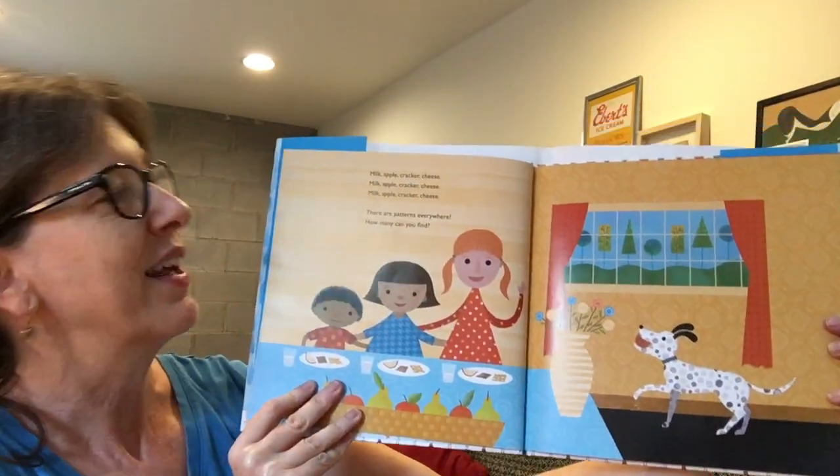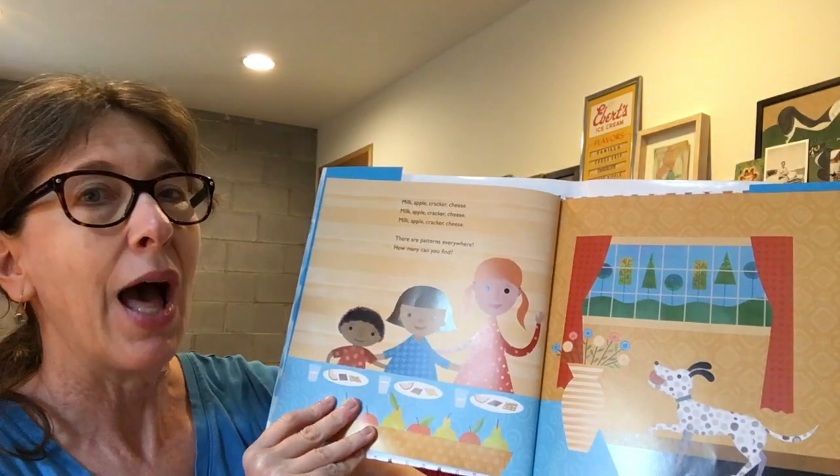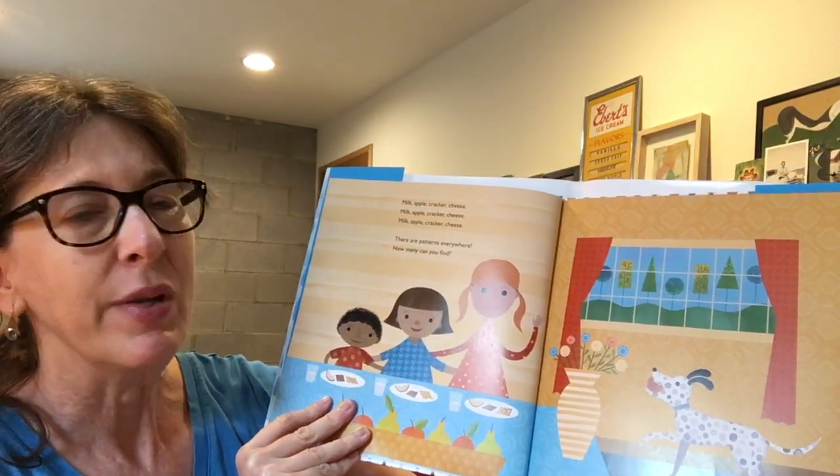Then they go in and they have a snack. Milk, apple, cracker, cheese. Milk, apple, cracker, cheese. Milk, apple, cracker, cheese. There are patterns everywhere. How many can you find?